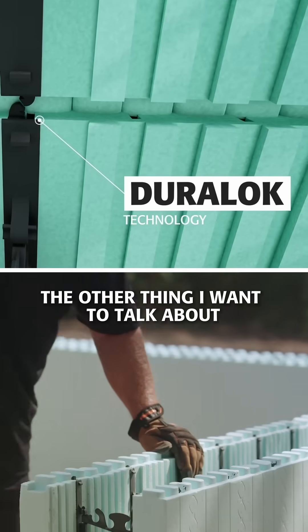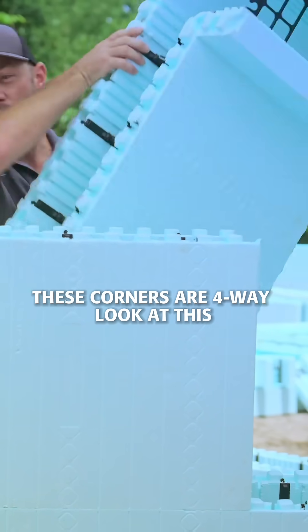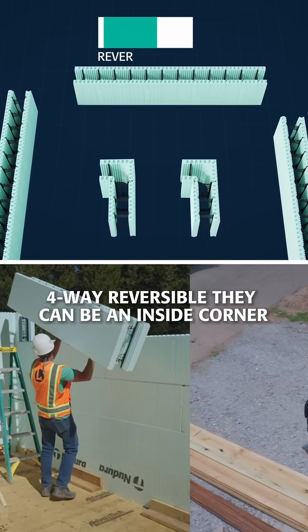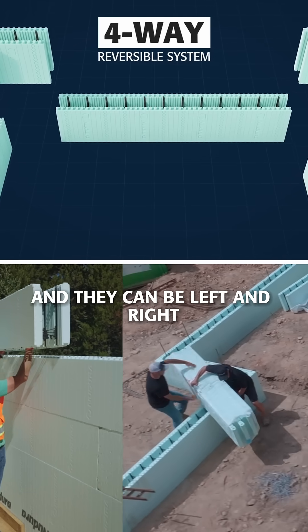The other thing I want to talk about with Ndura forms is the corners. These corners are four-way reversible — look at this. They can be an inside corner, they can be an outside corner, and they can be left and right.